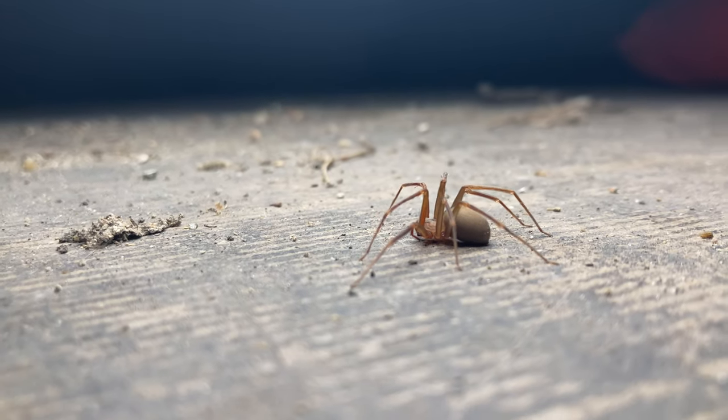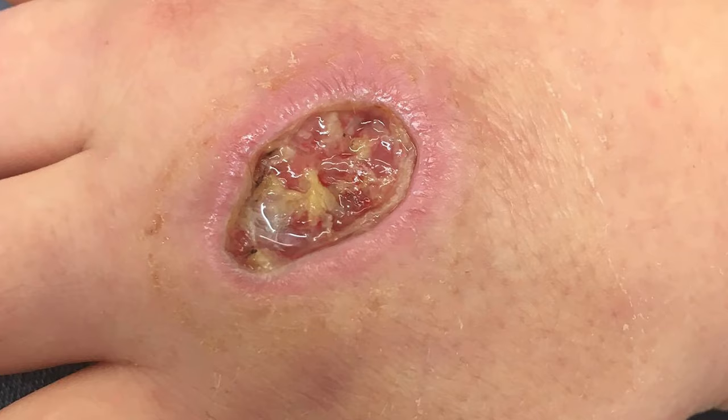These spiders lurk where you can't see. You stick your hand around a corner, underneath a box, and wham — bitten. You barely feel it. And then days later, you look like this.